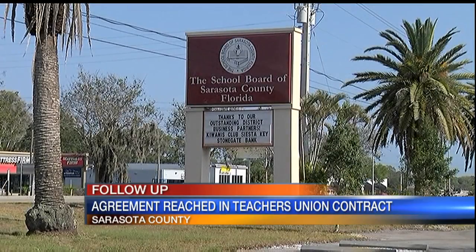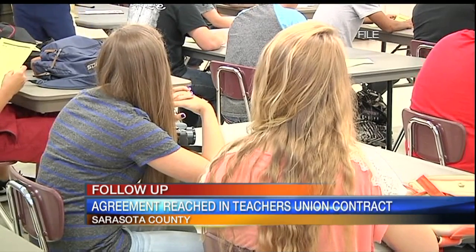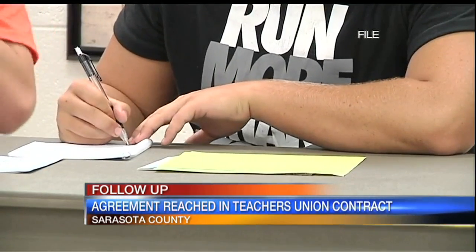Teachers will get their raise based on performance evaluations. Highly effective teachers will receive a 4.25% pay raise. Effective teachers will receive 3.25%, and classified employees will be given an across-the-board raise of 3.75%. There are other elements of pay that were brought into this. We're moving away from a traditional stepped salary schedule. There's also a longevity component of the way we pay teachers being incorporated into their base salary. Currently, 62% of Sarasota County teachers are evaluated in the highly effective range.